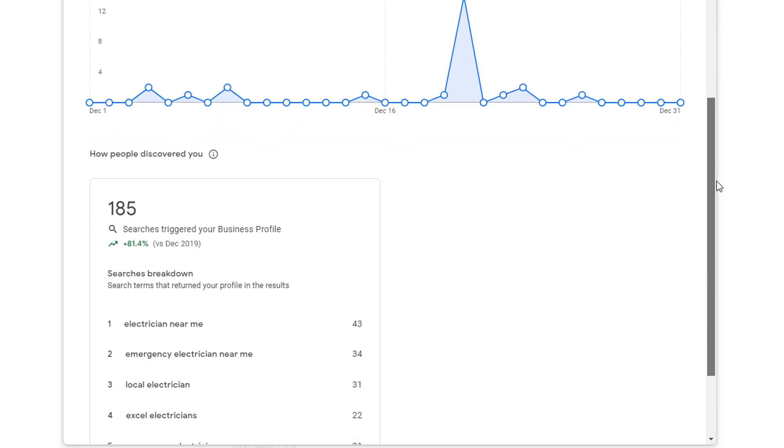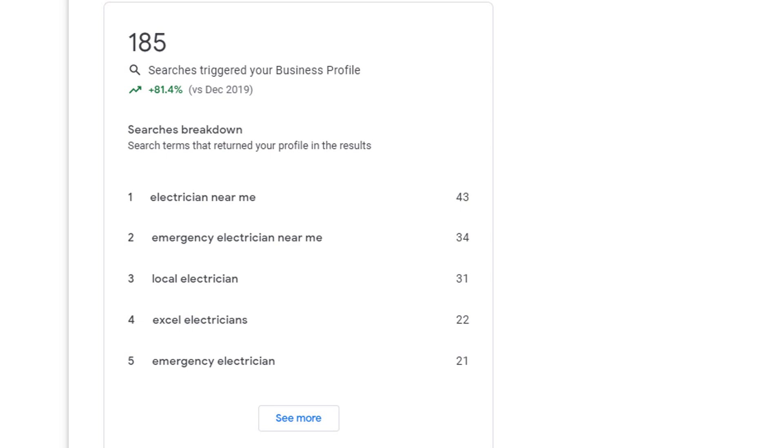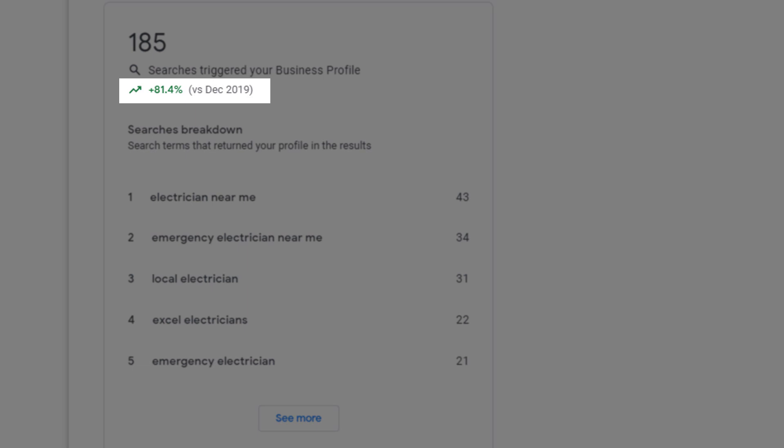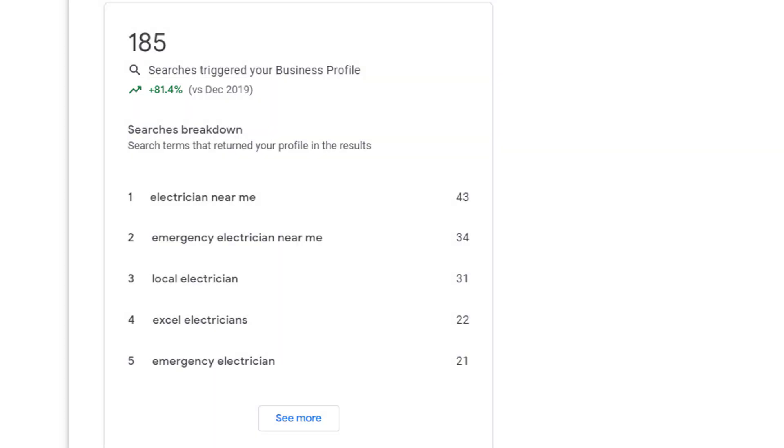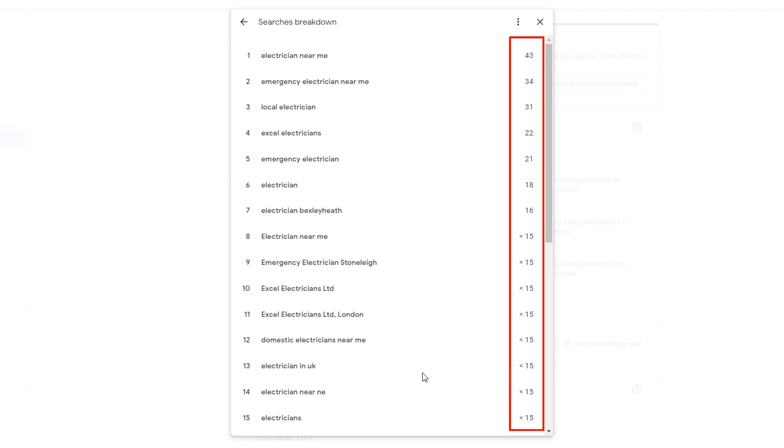Scrolling down the window will show the list of search terms people typed in Google, which resulted in your listing being displayed in the results for the period you have selected. The year-on-year performance will also be displayed. This is golden because if you've spent time and money trying to increase your Google My Business listing visibility, this will be a great indicator if it has been successful or not. Initially you only get to see the top five keywords, but if you click on the 'See More' button, you'll get access to the full list along with the number of times they were searched for.